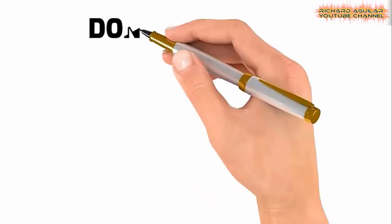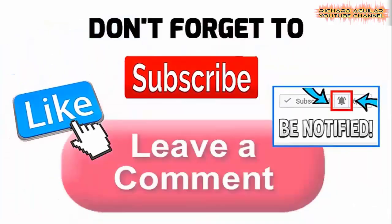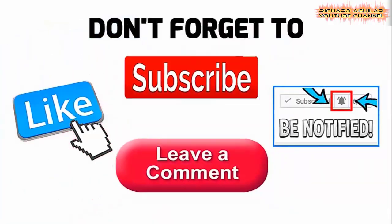Now before we get started, be sure to subscribe, press the bell icon and like the video to support our channel. So without further delay, let's begin our story for today.